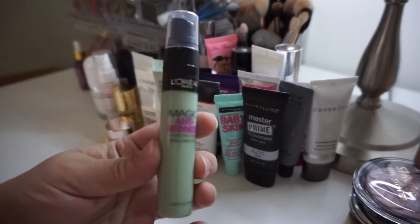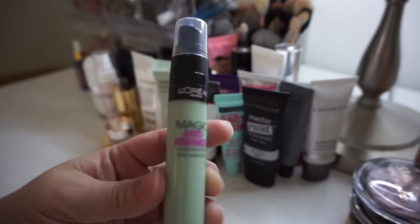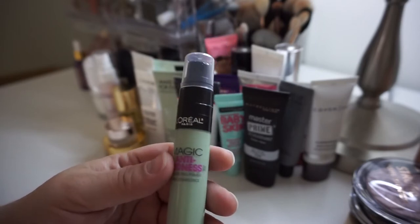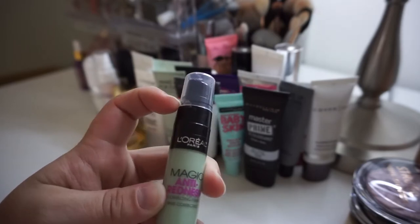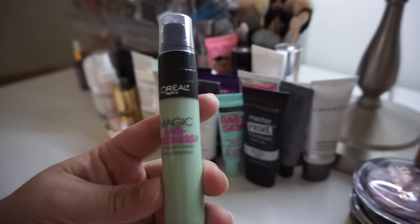Next I have the L'Oreal Magic Anti-Redness Correcting Primer, which I haven't opened. There aren't very many drugstore color correcting primers out there, so that's why I bought this, but I haven't had a chance to test it out yet. It's still taped shut, so I'm going to hold on to this for the future because I'm looking forward to trying it out on camera.